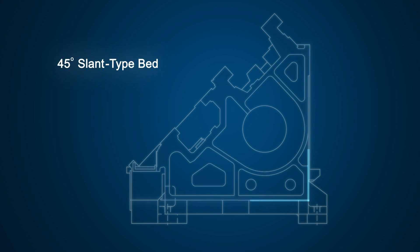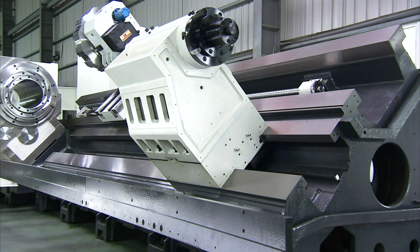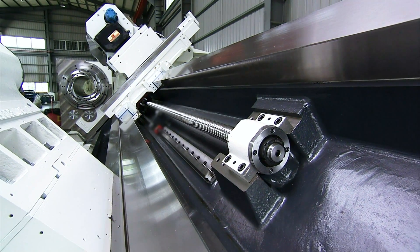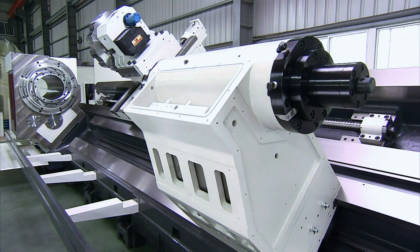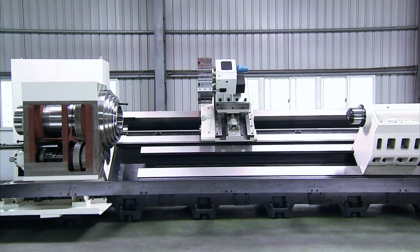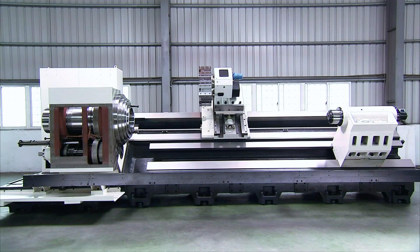The 45 degree FEA analyzed slant type bed of the FBL530MC enhances precision by maximizing rigidity and long term non-deformation stability while preventing chip accumulation. And with its single piece wide base and solid structure, it is specially designed to support large work pieces of up to 940mm in diameter and 2000-4000mm in length.